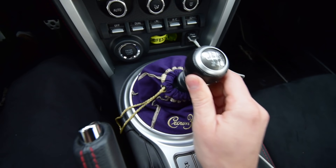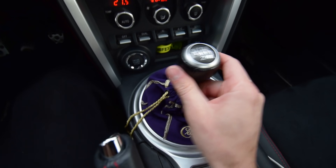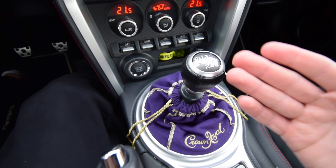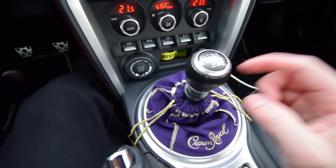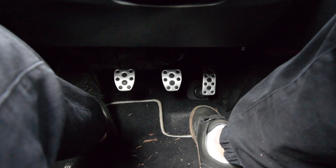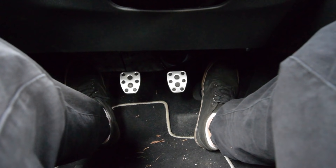Reverse in my car is up and over to the left, but everybody has their own little lockout or position to get into reverse. And if you don't already know, we have three pedals in a manual, not two: gas, brakes, and of course your clutch, which is the new one to those of you who came from an auto. Everything else stays the same — a car is basically the same, it's just those two things that are a little bit different.